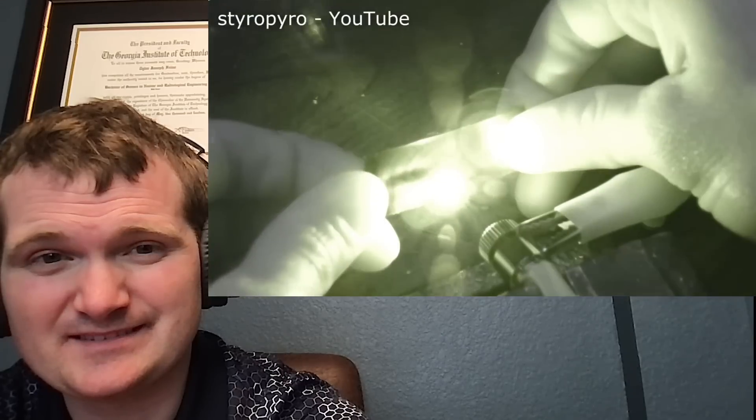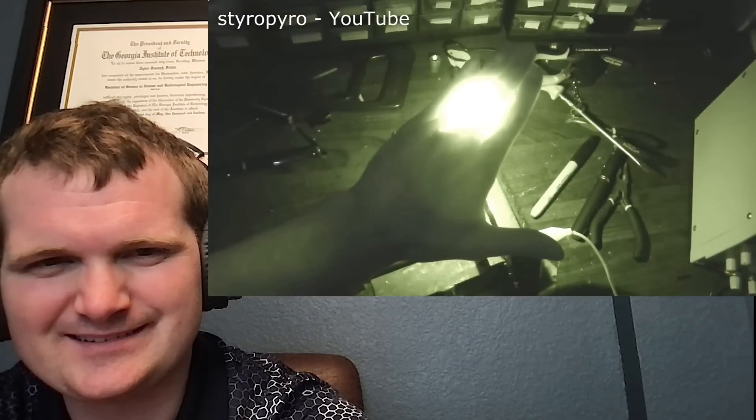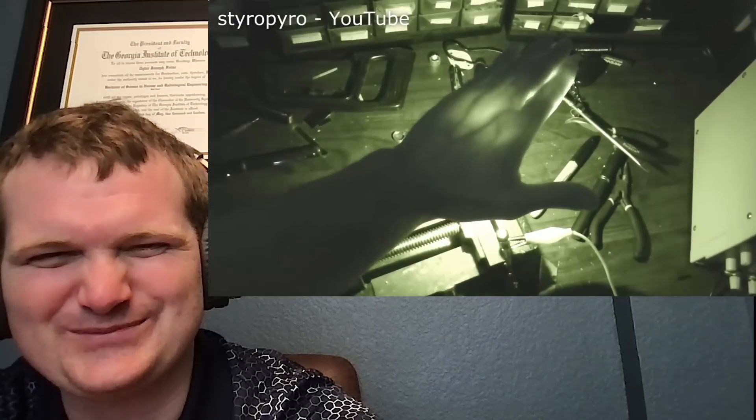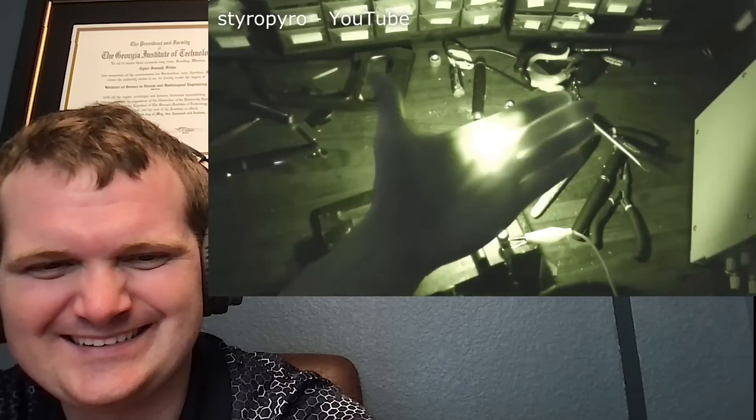This laser looks really cool on the IR camera, and with the adjustable lens mount I can focus the beam to a tiny spot so it can burn things. A match lights instantly when placed inside the focal point of the beam, and I can cut through thin dark plastic with ease. I even stuck my hand in the beam — I don't feel a thing, not even the tiniest bit of warmth. I guess my flesh is just super transparent to the shortwave IR wavelength.